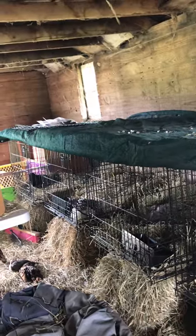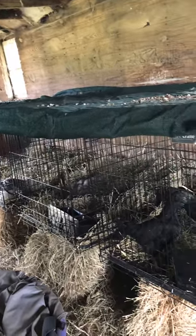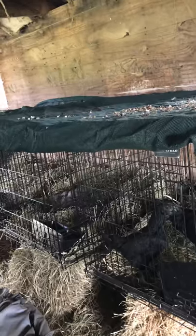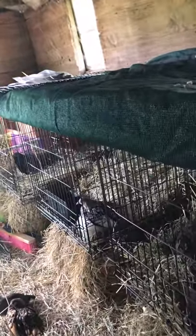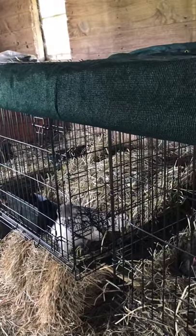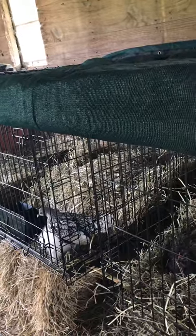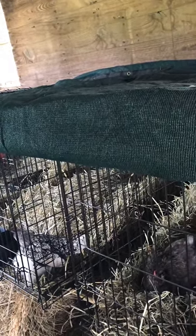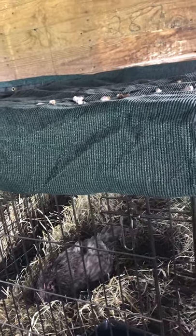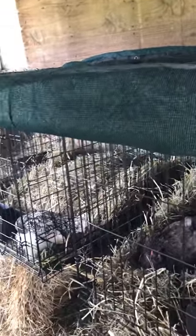I basically have dog kennels across the row here for various reasons. Right now I've got a couple broody moms in here. Any birds that come in that are new, we isolate them — there are a couple new Bantams that came in. Nobody with any obvious signs of illness would be in here. This is more or less for any birds that are wounded or broody or just need to be separated for some reason. No sick birds will actually go in here.